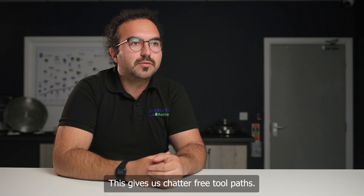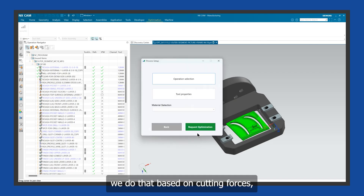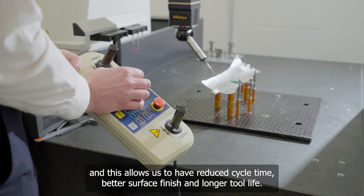This gives us chatter-free toolpaths. When it comes to feed rate optimization, we do that based on cutting forces, and this allows us to have reduced cycle time, better surface finish, and longer tool life.